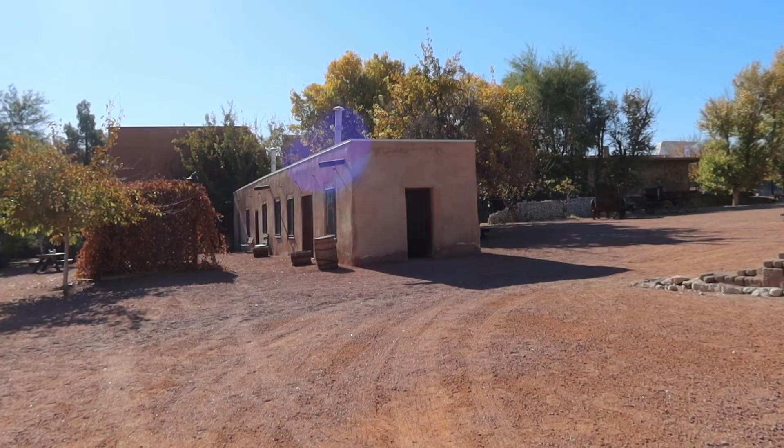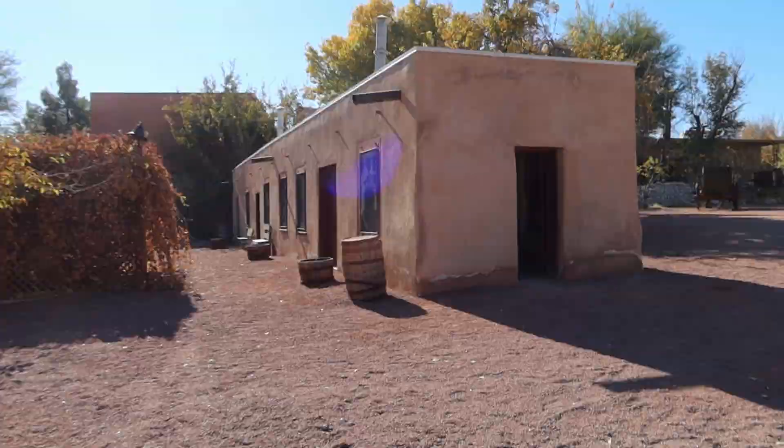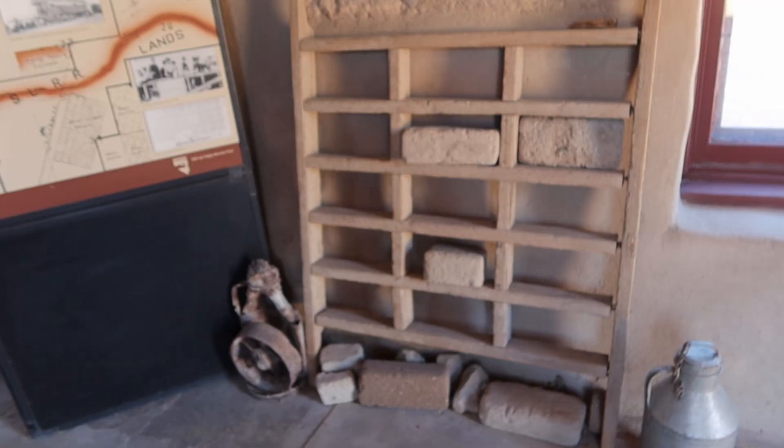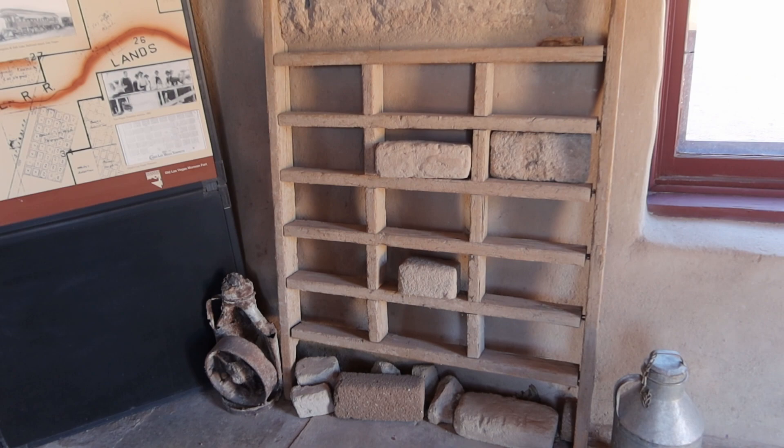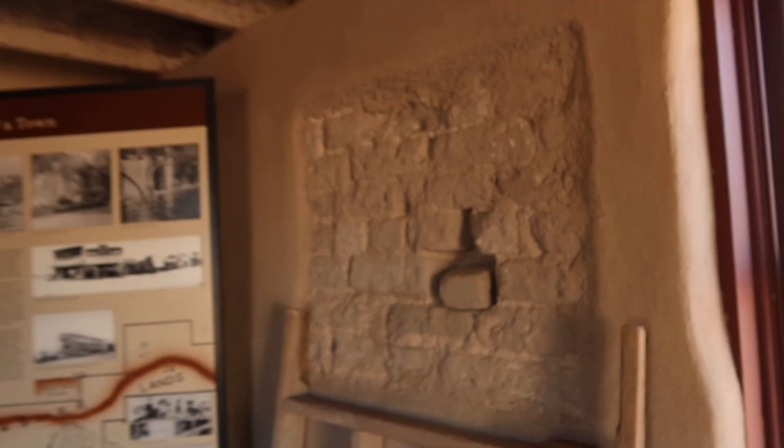In front of us is the oldest standing structure in Nevada. This has been restored, obviously. The interior of the walls, as we'll see, are original. This mold here is what they would use to make the adobe bricks, which they would build the walls with.